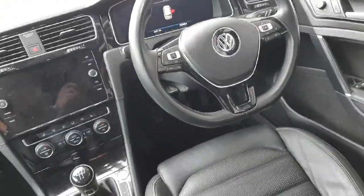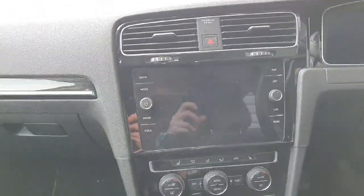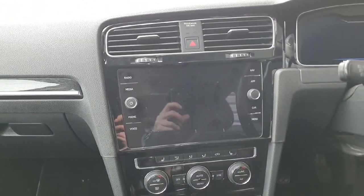Looking inside the car, it comes with a black leather interior, a multifunctional steering wheel, and an onboard computer which allows the user to connect features such as Apple CarPlay,